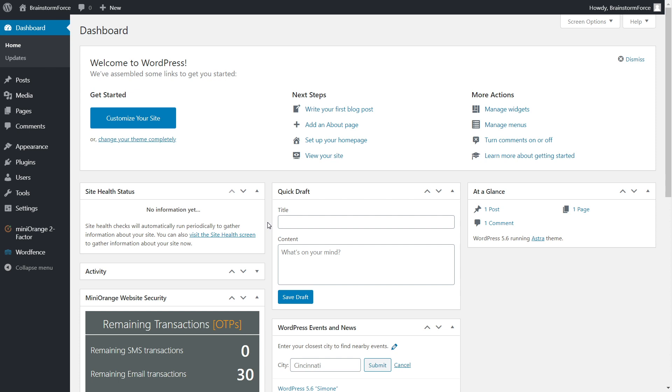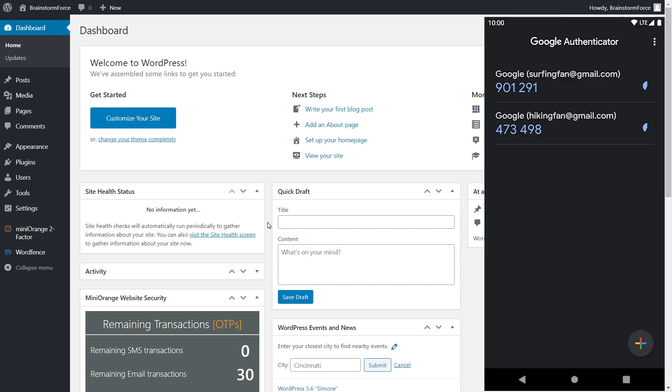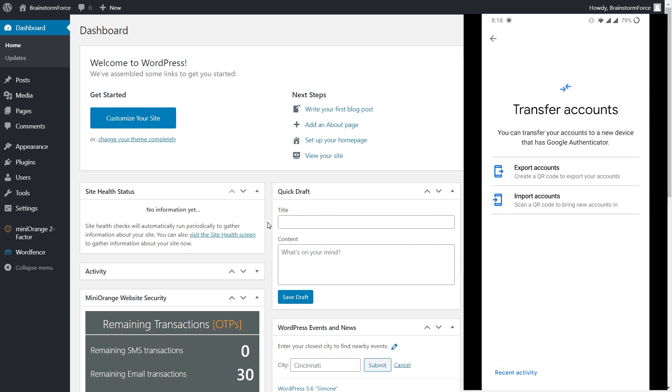Before we end, one important thing: if you want to change devices or switch to a new phone, you also have to transfer all Google Authenticator information to the new device. There's a built-in feature in the app for this. In Google Authenticator, tap the three-dot menu and go to 'Transfer Accounts.' To export your account to a new device, use 'Export Accounts.' To import from another device, use 'Import Accounts.' It's pretty easy and you can configure a new device in a couple of minutes.